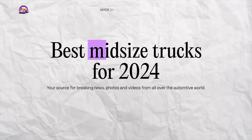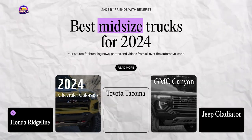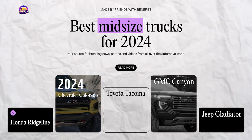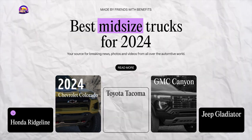Next up, we have midsize trucks — the perfect choice for those who want the utility of a pickup without the massive size. 2024 is an exciting year for truck enthusiasts with loads of options from top manufacturers. Let's find out which midsize truck could be a perfect match, whether you're off-roading, seeking luxury, or just cruising to the beach.